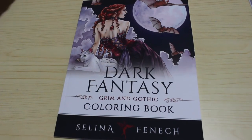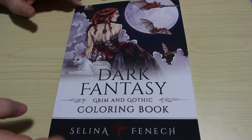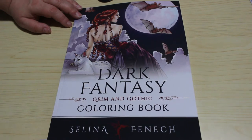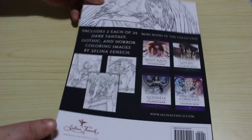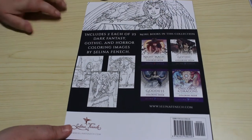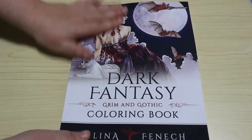Hi everyone, it's Andrea, welcome back to the channel. Tonight I'm going to be doing a flip-through of Dark Fantasy, a grim and gothic colouring book by Selina Fennec. This one's been out a while but I think it's her newest one. I adore Selina Fennec's work — I've got lots of her books, though there's still a few I haven't got. I picked this one up because I like anything gothic and grim. I love unicorns, so I need to get the unicorns and dragons one too.